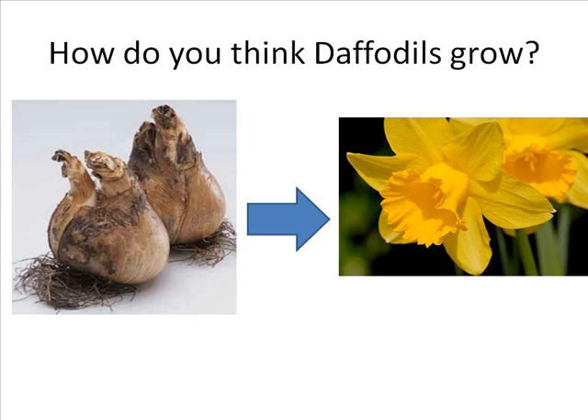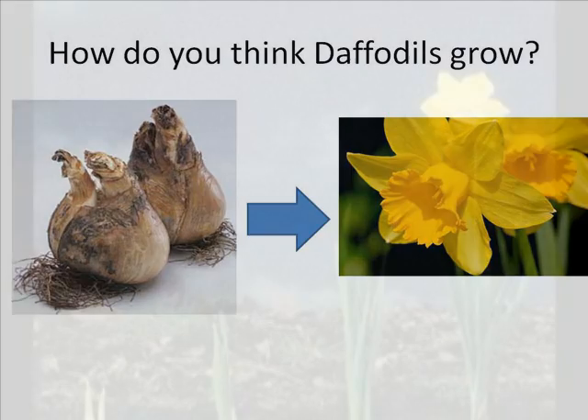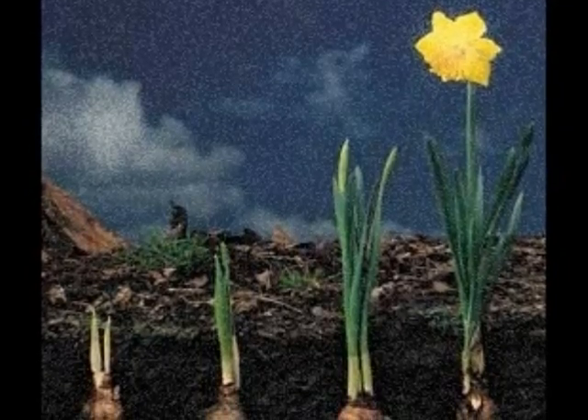How do you think these ugly bulbs will grow into beautiful daffodil flowers? What do you think the bulbs will need to grow?